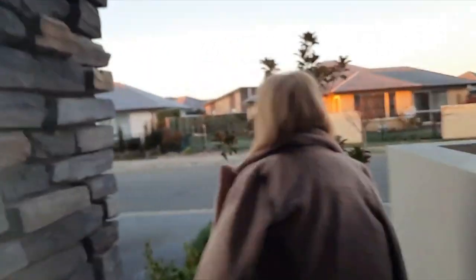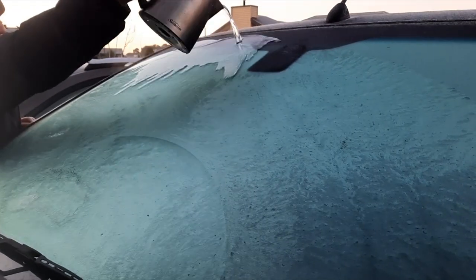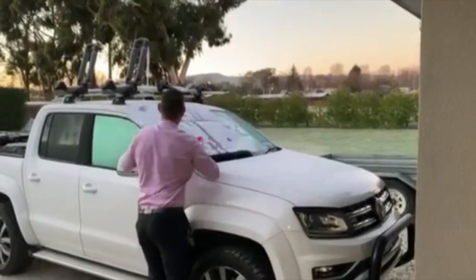As if mornings aren't rushed enough, add a frozen vehicle to the mix. When the wipers won't cut it and no heat from the heater, what can you do? We asked you and you lit up our inbox. Thomas takes a blowtorch to his morning troubles, while this ice-cool Marlboro man thinks ahead.